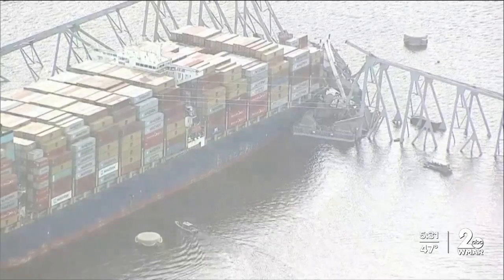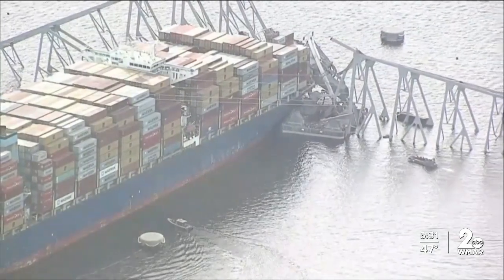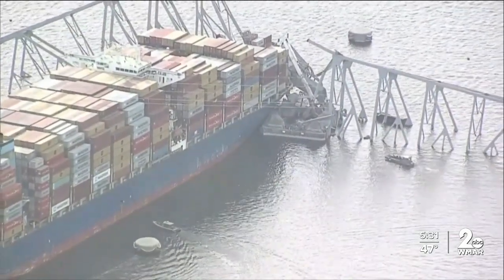Ben Schaefer, structural engineering expert at Johns Hopkins, described the protection system he saw from video and pictures as pretty modest — so it wouldn't really make any stop for a cargo ship. Something like a small fishing vessel or a pleasure cruise wouldn't be able to hit the piers directly. But there was no significant system directly at the piers, and that's evidenced.